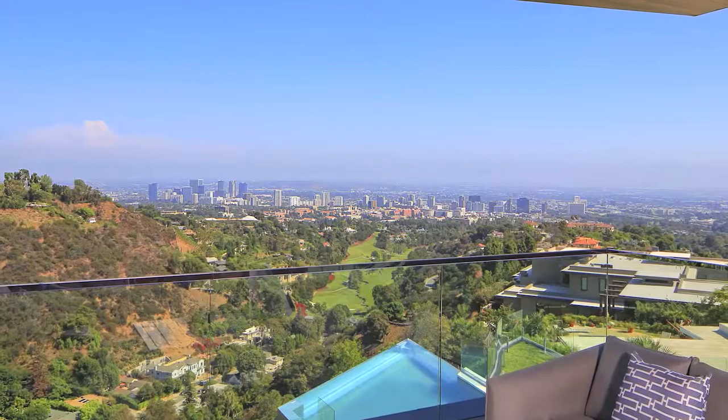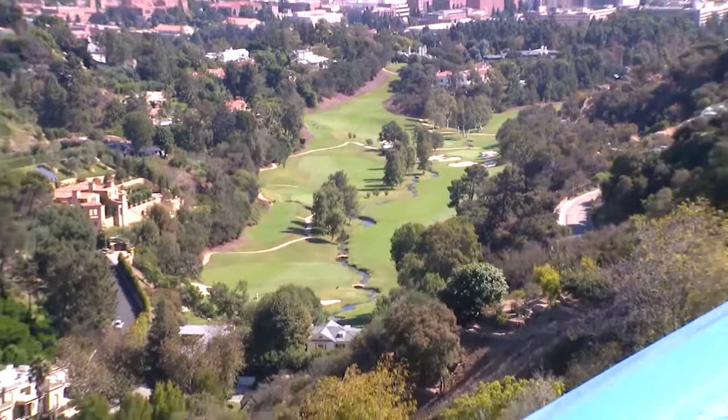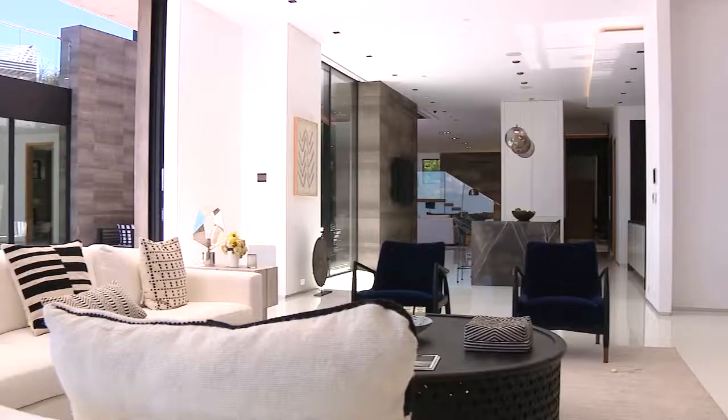11507 Orem Road in Bel Air offers unobstructed jetliner views from the U.S. Bank Tower to Century City. You get the Bel Air Country Club Golf Course, the Wilshire Corridor, the Ocean and the Getty. Boom.